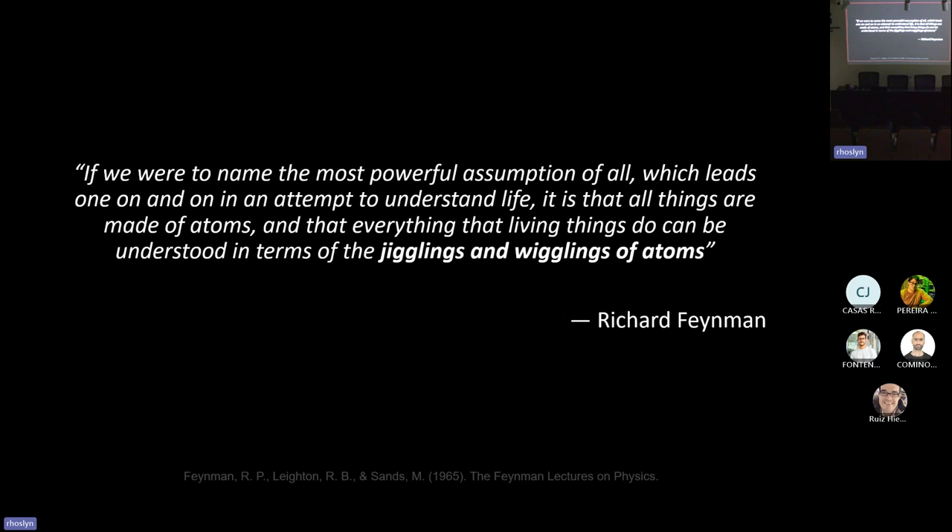Here is a famous quote by Richard Feynman: 'If we were to name the most powerful assumption of all, which leads one on and on in an attempt to understand life, it is that all things are made of atoms and that everything that living things do can be understood in terms of the jigglings and wigglings of atoms.' This highlights how important it is to understand not just static structures, but the way molecules move through time.